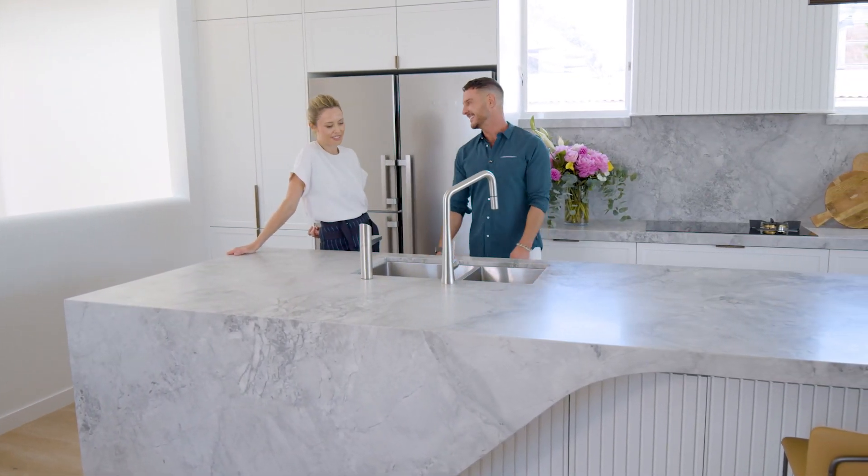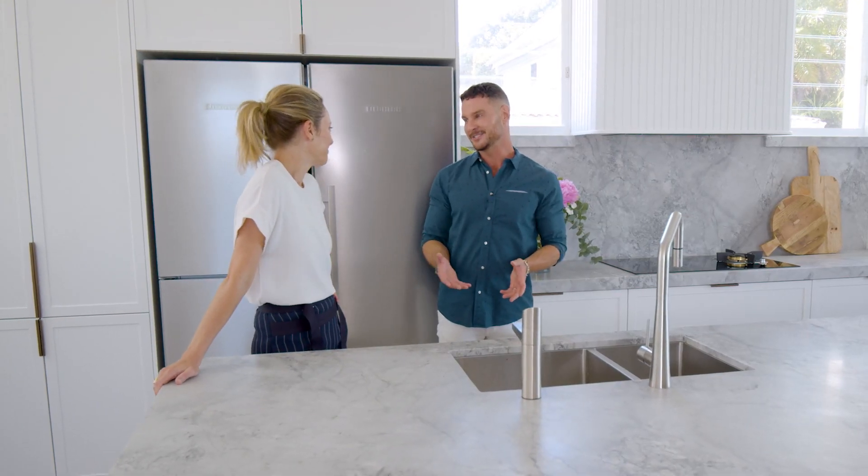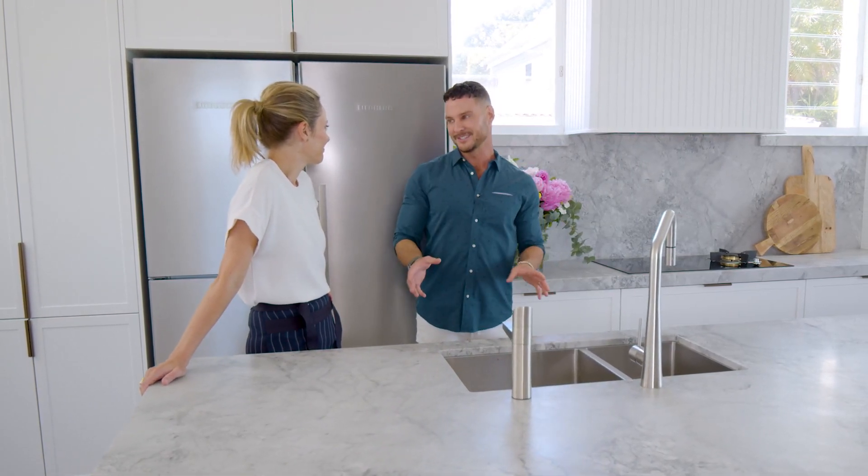We're really happy with it. It's gorgeous and we spend so much time here. You know, Kitchen Week is my favourite week on the block, and it's also one of the biggest weeks on the show.